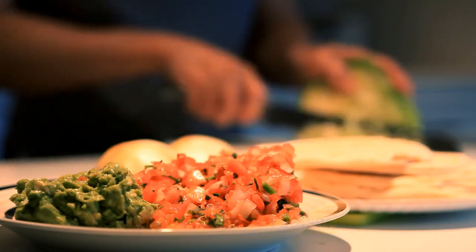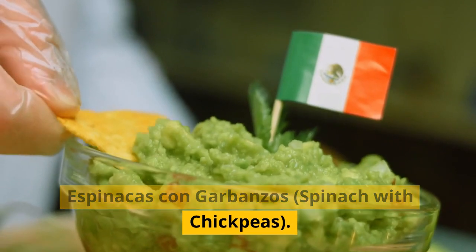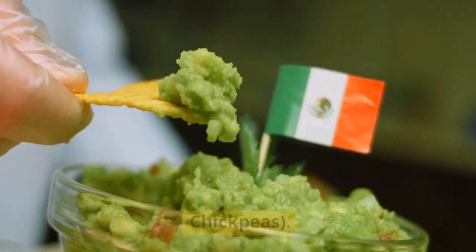Albóndigas en salsa. Patatas bravas. Croquetas, croquettes. Espinacas con garbanzos, spinach with chickpeas.